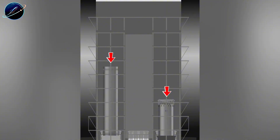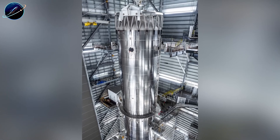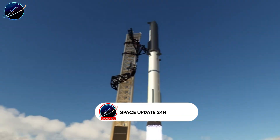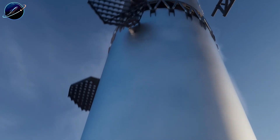Ship 39 has been fully stacked for over a month, waiting for critical validation data. Test Tank 18 just finished proving out Block 3 structural upgrades at Massey's. So what exactly are these upgrades hiding, and why did SpaceX need a dedicated test article first? Let's dive right in.